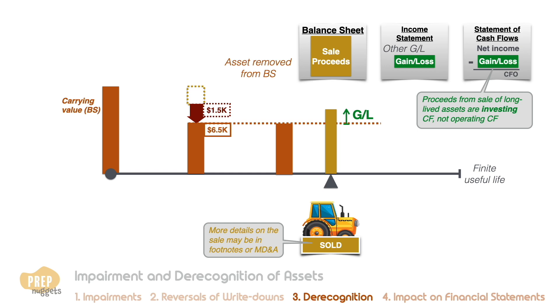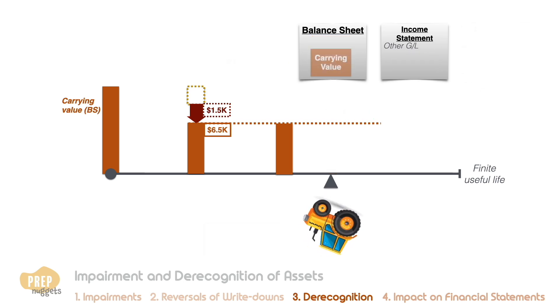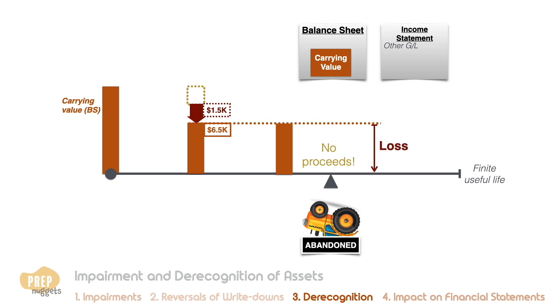This is because the proceeds from selling a long-lived asset are an investing cash inflow, not operating cash flow. If a long-lived asset cannot be sold and is abandoned, the treatment is similar to a sale except there are no proceeds — so there is a total loss of the carrying value, which is removed from the balance sheet and a loss of that amount is recognized in the income statement.